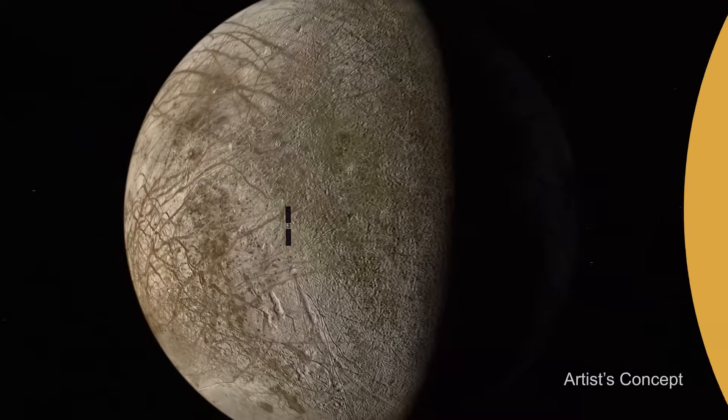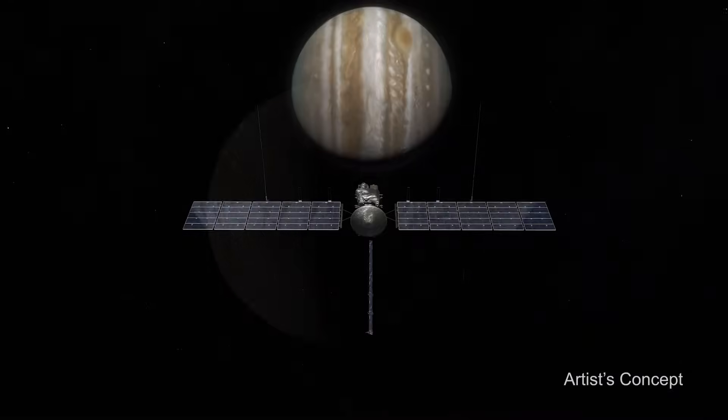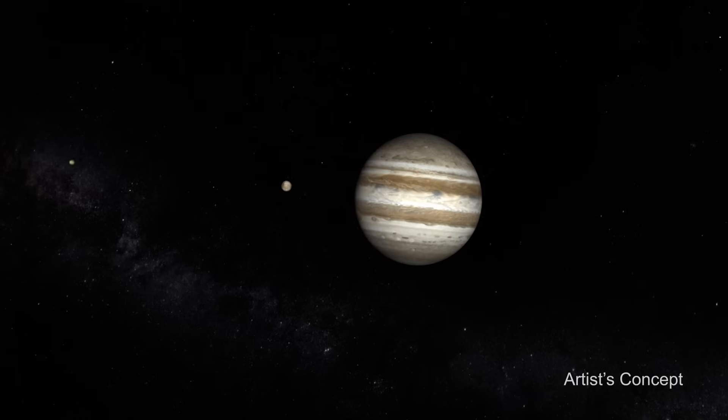That's a great question, and it's a question that NASA will seek to answer with the Europa Clipper spacecraft. Europa is a moon of Jupiter. It's about the same size as Earth's moon, but its surface looks very different.